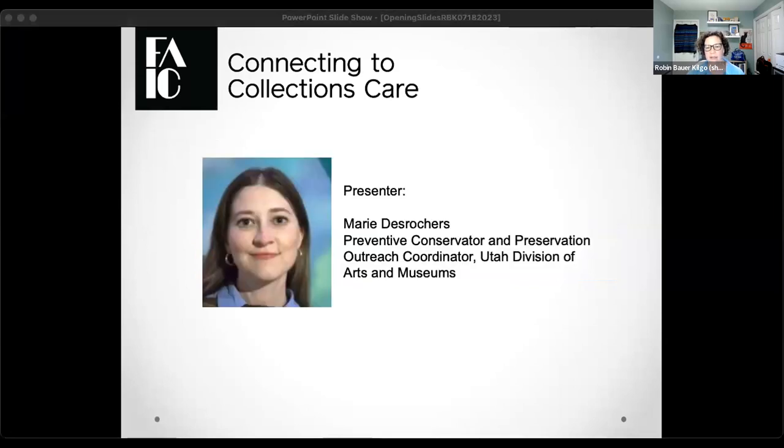I'm going to go ahead and introduce our speaker today. Her name is Marie DeRocher. She's a preventive conservator and preservation outreach coordinator at Utah Division of Arts and Museums. We're really excited to have her today because we're going to find out about tin mercury amalgam mirrors, which I think a lot of people have in their collections. So I'm going to hand this over to Marie.